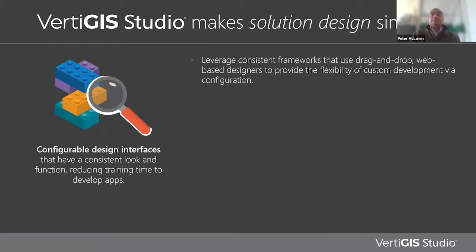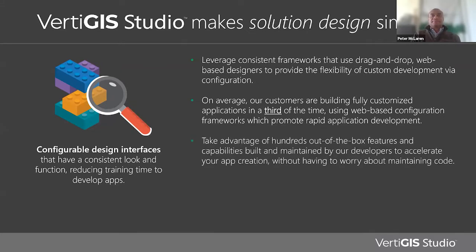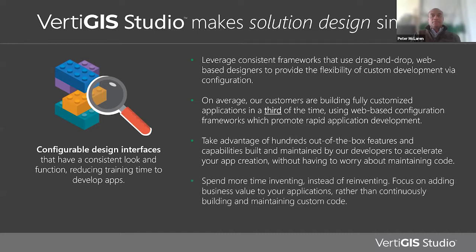Vertiges Studio makes it easy to design applications by leveraging consistent frameworks that use drag and drop, web-based designers for flexible custom development. On average, our customers are building fully customized applications in a third of the time it takes using these web-based configuration frameworks. Our customers take advantage of hundreds of out-of-the-box features and capabilities built and maintained by our developers, allowing them to spend more time inventing instead of reinventing and focusing on adding business value rather than maintaining code.